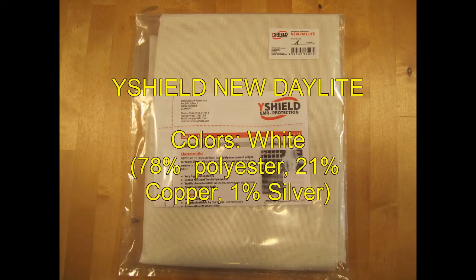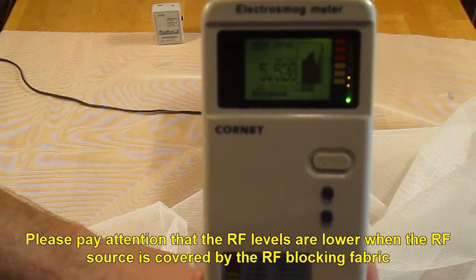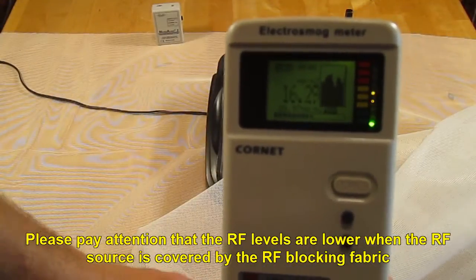Y-Shield New Daylight. Please pay attention that the RF levels are lower when the RF source is covered by the RF blocking fabric.